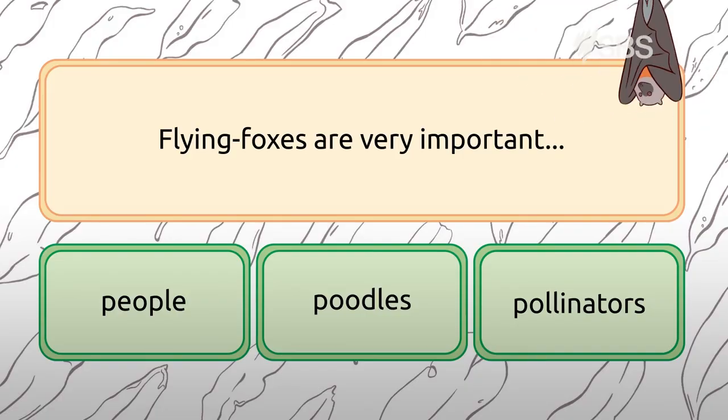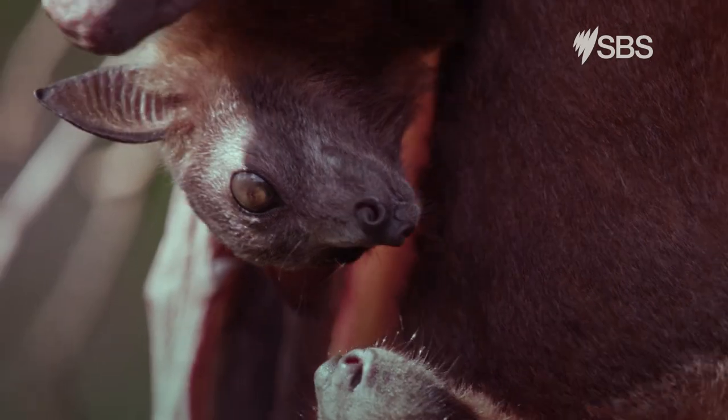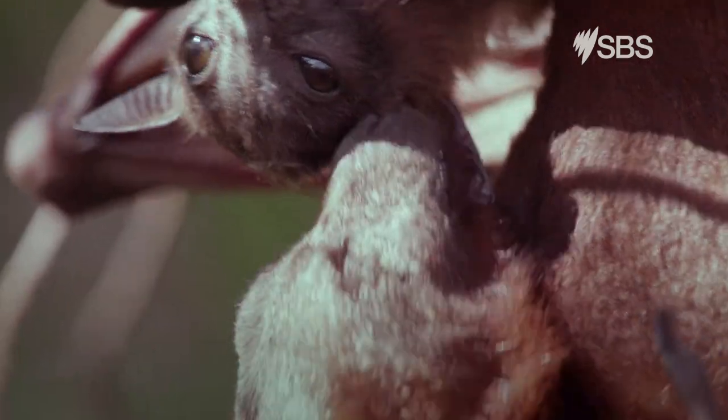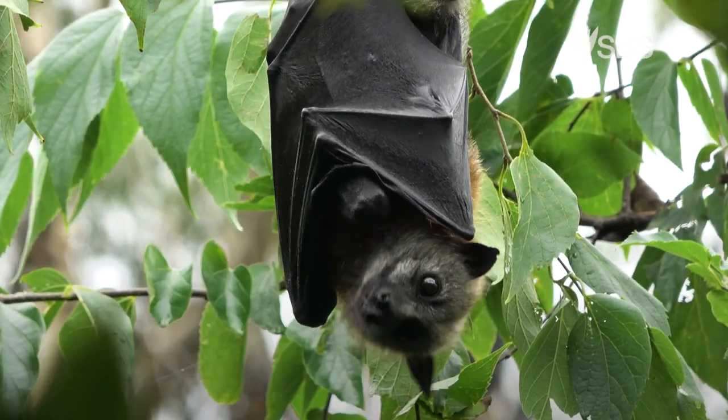Quiz time! Flying foxes are very important — people, poodles, or pollinators? Flying foxes are very important pollinators. Flying foxes are shy and will stay away from people. We love our Australian bats as they can help the Aussie bush grow.